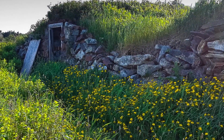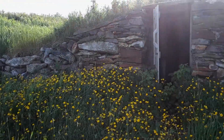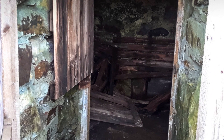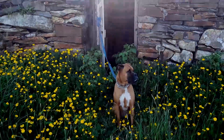Now we're at Elliston. Elliston is the root cellar capital of the world, I guess. These are the invented root cellars — there's lots of them here. Bella's sitting out in front of one here, munching on some of the blades of grass. She's pretty impressed.